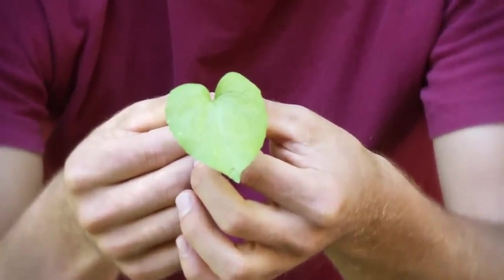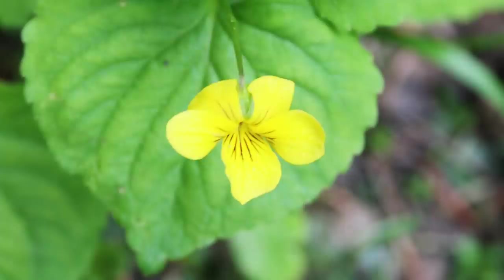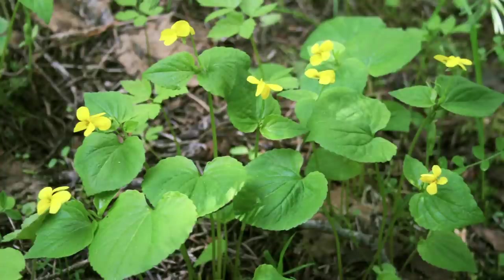look for heart-shaped leaves with flowers that have five petals. Violet petals also have black markings that resemble eyelashes on the petals. Violets prefer shady areas, so you can look for violets under trees or in shady hilltop areas.